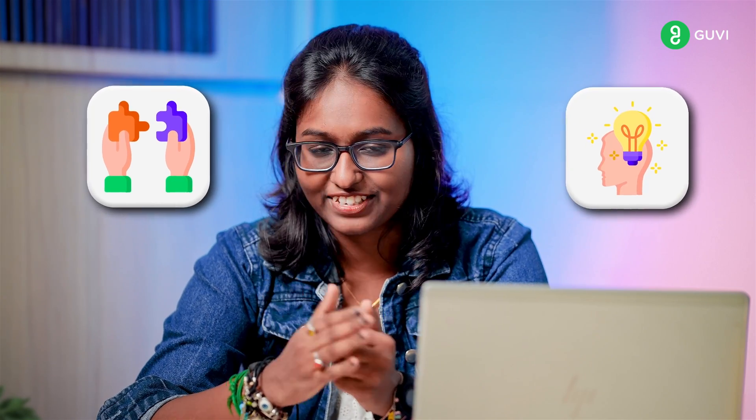Technology never stops growing, so you should never stop learning. In addition to technical knowledge, you must also improve your soft skills like problem solving and critical thinking.